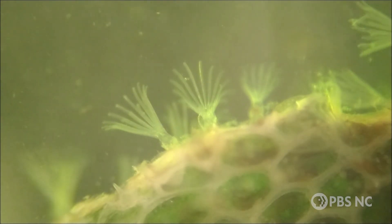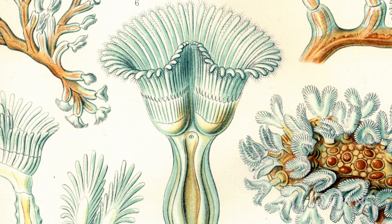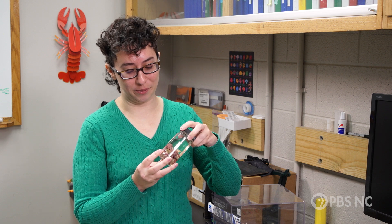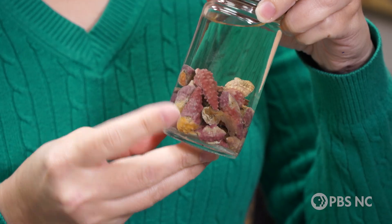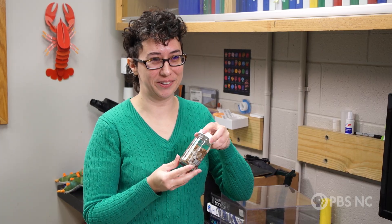Although they seem like they'd be super obscure, bryozoans are fairly common. They just take on so many different forms that people often don't know what they are. This is a bryozoan — or a lot of bryozoans — and they're all growing on snail shells. This is also a bryozoan.